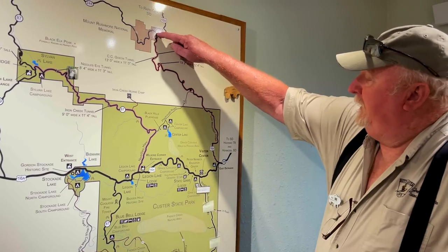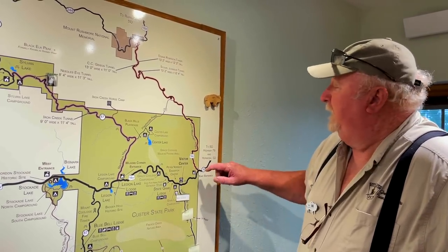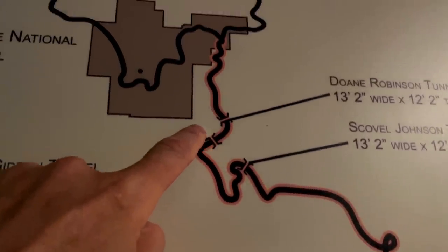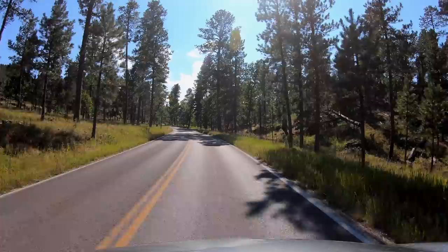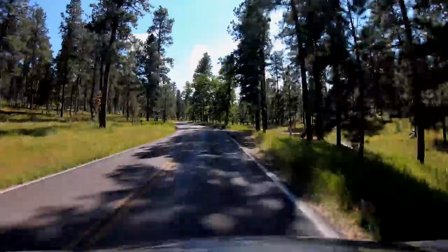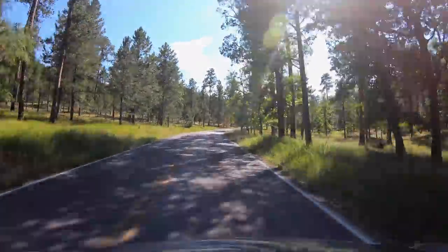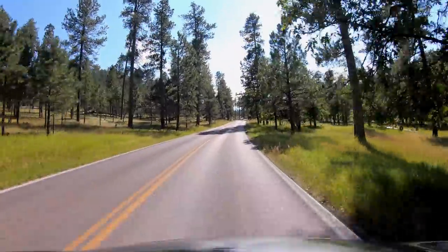We have just entered our last and final journey — this is Iron Mountain Road. From here to the end is 14 miles, 317 curves in 14 miles. There are three tunnels; the first one and the third one, as you come up to them, perfectly frame Mount Rushmore. If you're looking for the most dramatic views, they're probably within the first three miles just beyond Sylvan Lake. The rest of it takes you through a forest — still very attractive, though.